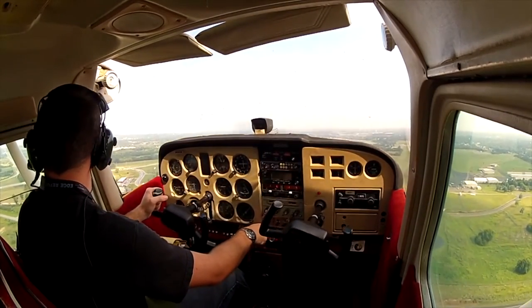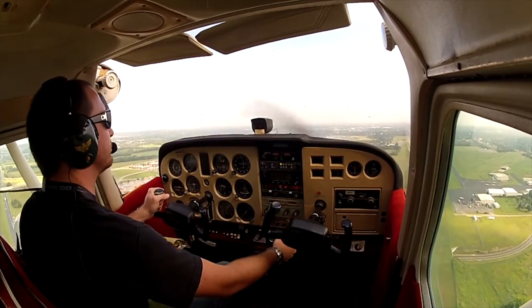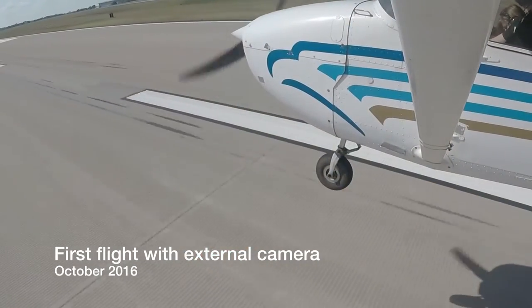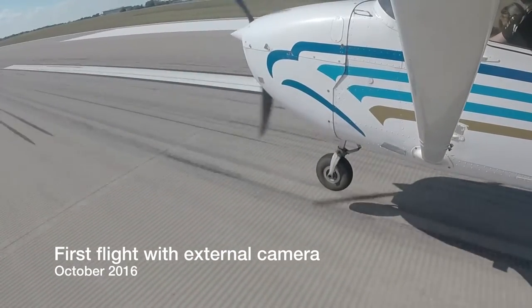The biggest mistake I made after this flight was not touching an airplane again for over three years before I finally got recurrent, got my BFR done, and got back in the airplane. Then I had all new lessons to learn and a whole new way of experiencing them by having the cameras on board the airplane, and most importantly, external on the aircraft.